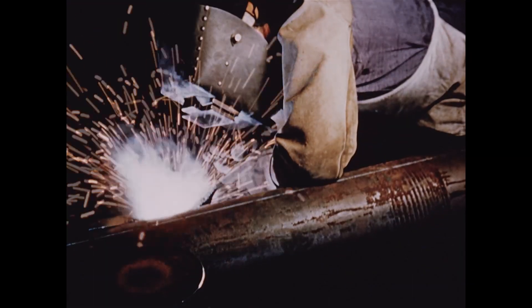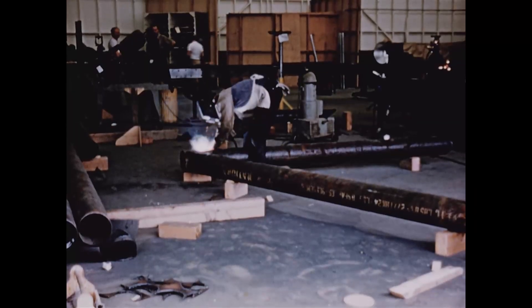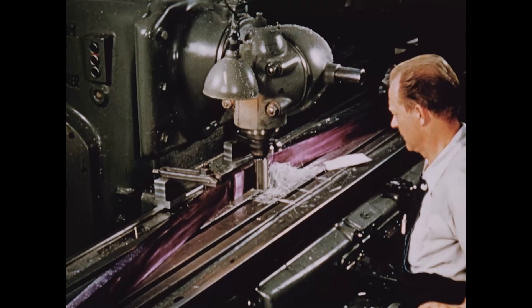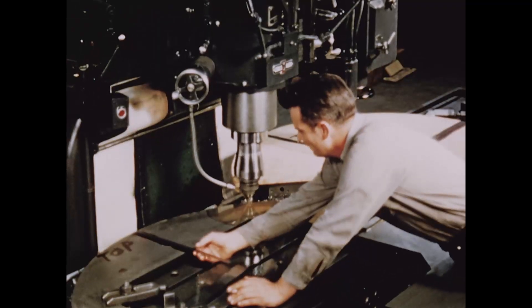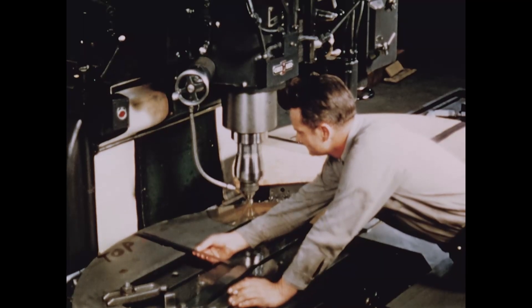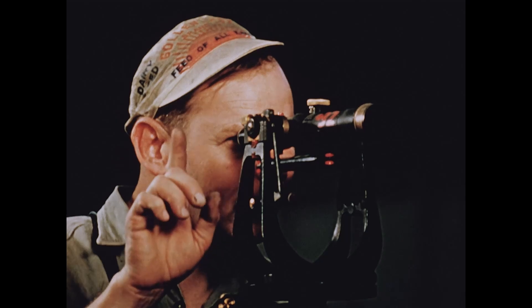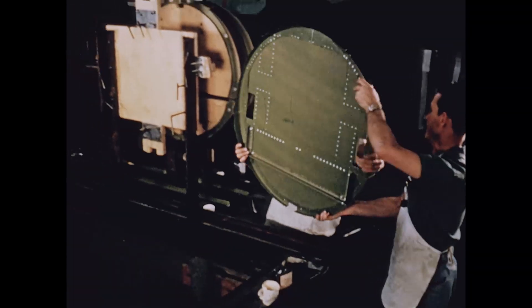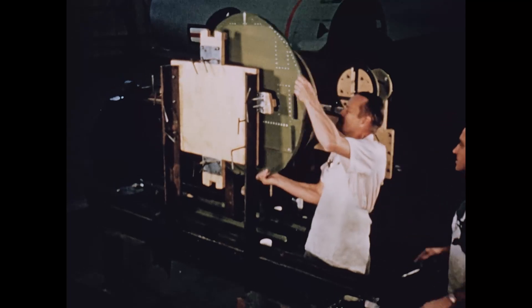Work went ahead swiftly. Experimental jigs were designed and put together in the shop area. In adjacent areas, machined parts were made — parts which had to be milled and bored and cut, shaped for use in early fabrication stages. Actual fabrication was soon underway, and through the production processes of sub-assembly and assembly, the F-104 began to take shape.